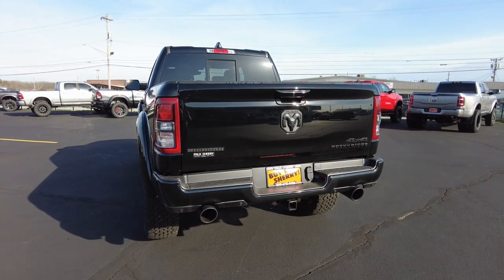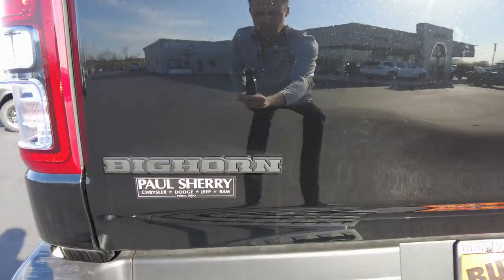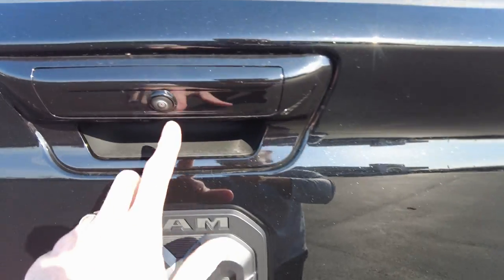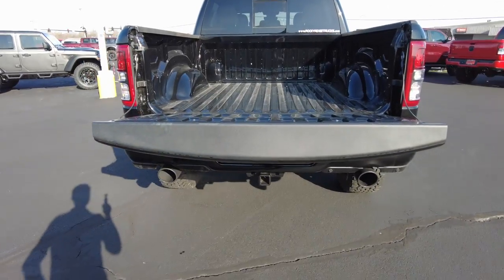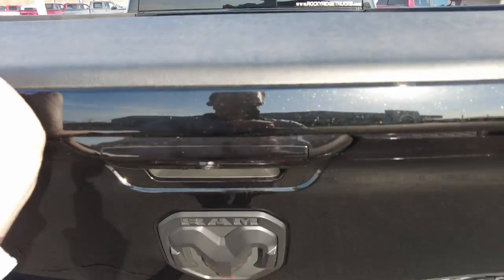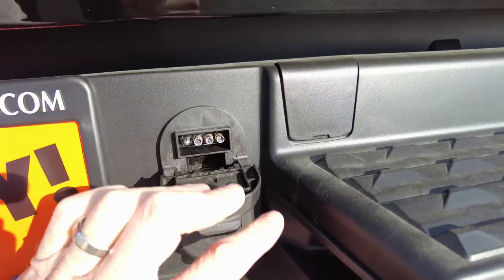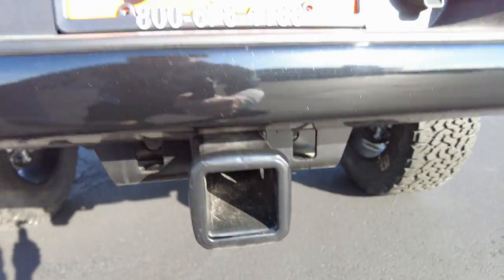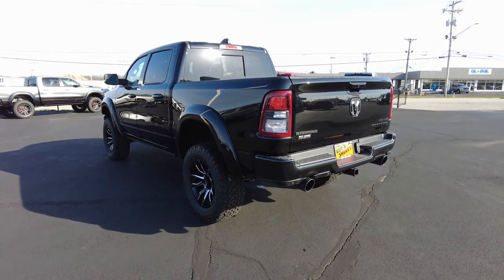We've got dual exhaust coming out the back — it's an upgraded performance exhaust system. There's Bighorn trim badging and Rocky Ridge 4x4 badging back here. The dampening tailgate goes down real slow, which is nice, and also makes the tailgate a little lighter when you close it. We've got four-pin and seven-pin wiring and a two-inch towing receiver, so if you're looking to tow you have those capabilities. It also has backup sensors just like on the front.